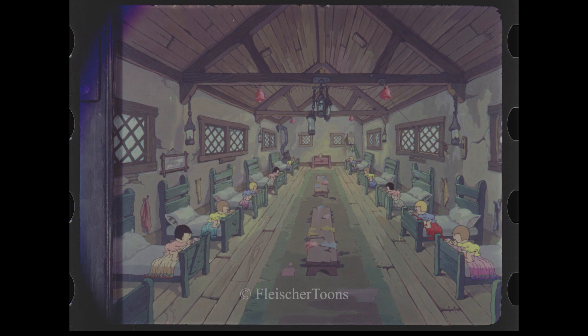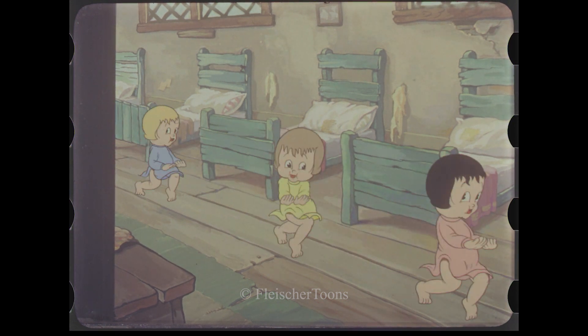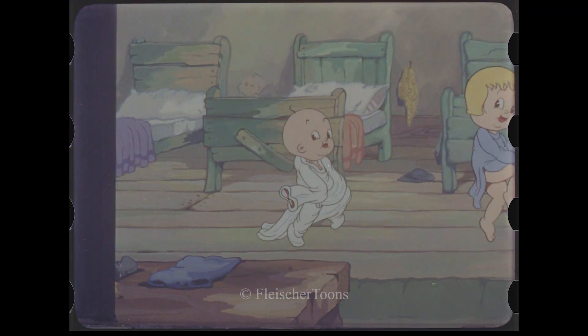What we were left with was a full-width scan of the image, with information that would have been cropped out in printing and projection. While this image was never meant to be seen by the public, we can glean a great deal of information about how the Fleischers animated their cartoons.